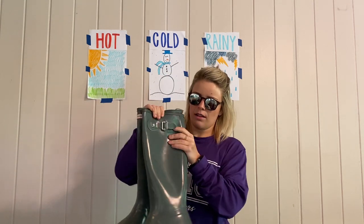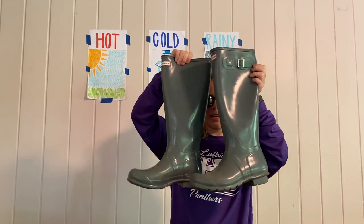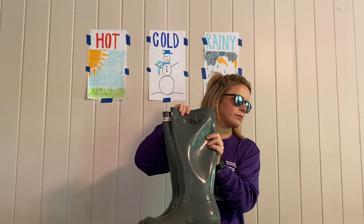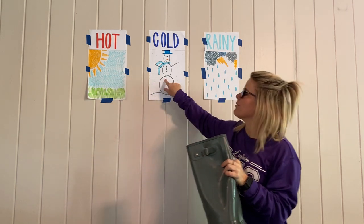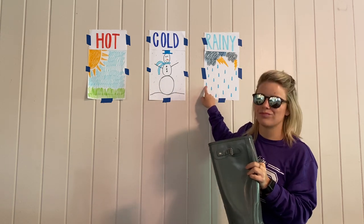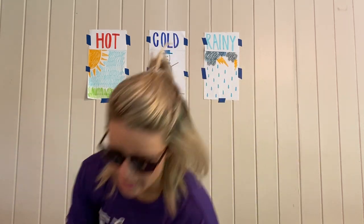I've got some rain boots — they keep your feet from getting super muddy or super wet. Where would I wear rain boots? When it's really hot? No. When it's really cold? Probably not. What about whenever it's rainy and thunderstorming outside? Yes — this keeps your pants dry and your feet dry.